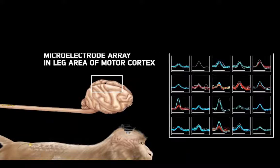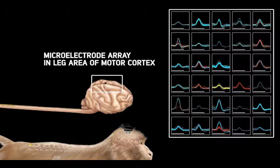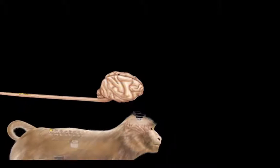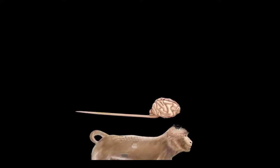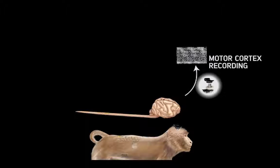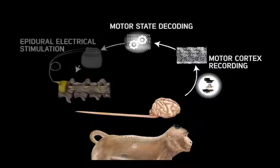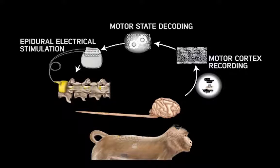The monkeys also received a microelectrode implant into the leg area of the motor cortex. Wireless modules allowed us to record the spiking activity from the motor cortex in real time without constraining tethered connections. We interfaced real-time decoding of extension and flexion motor states to electrical spinal cord stimulation protocols promoting these movements.